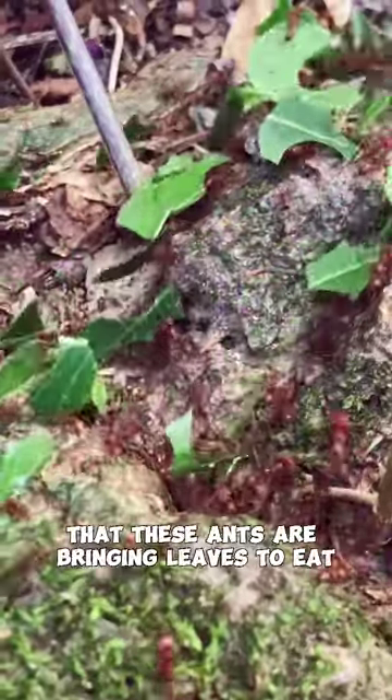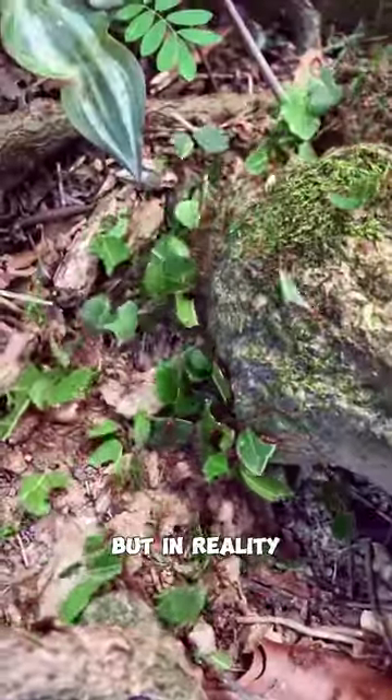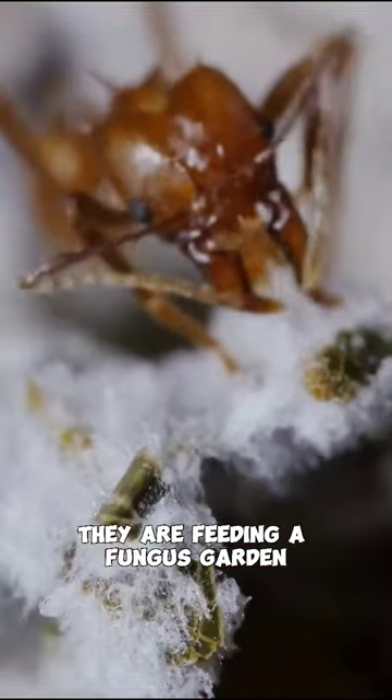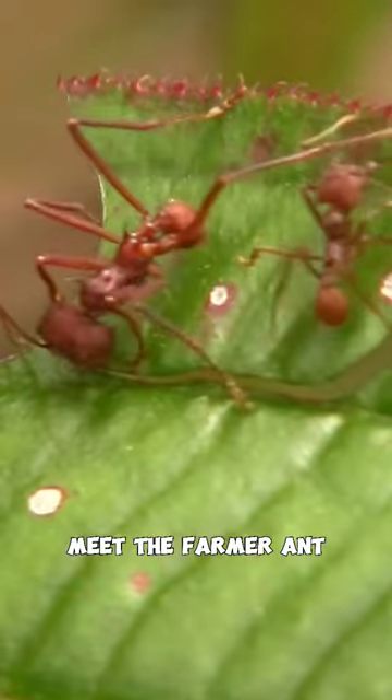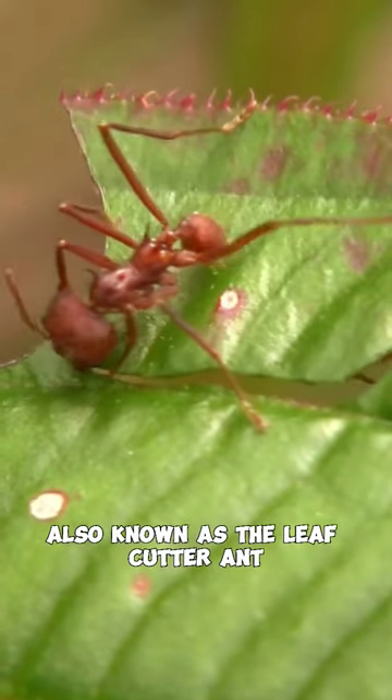You undoubtedly believe that these ants are bringing leaves to eat, but in reality they are feeding a fungus garden they have established in their nest with the leaves. Meet the farmer ant, also known as the leafcutter ant.